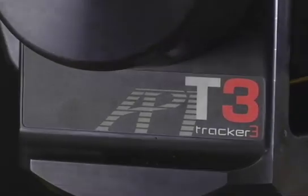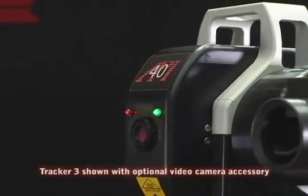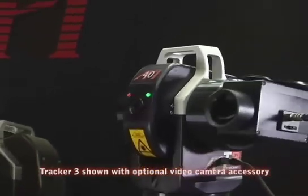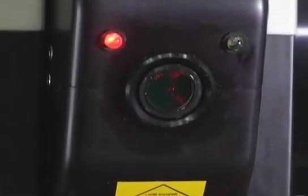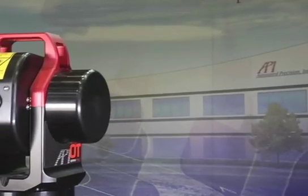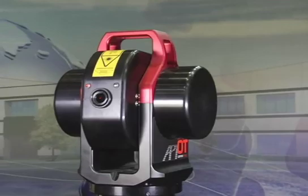The T3 has a working range of up to 400 feet, an operating range of minus 10 degrees C to 40 degrees C, an absolute dynamic accuracy of 50 microns at 16 feet, all this in a package weighing less than 19 pounds.